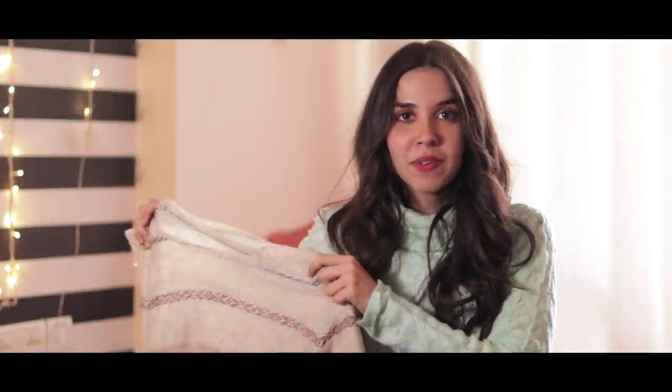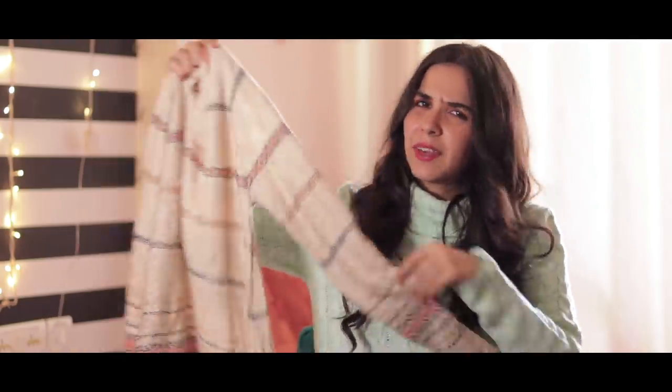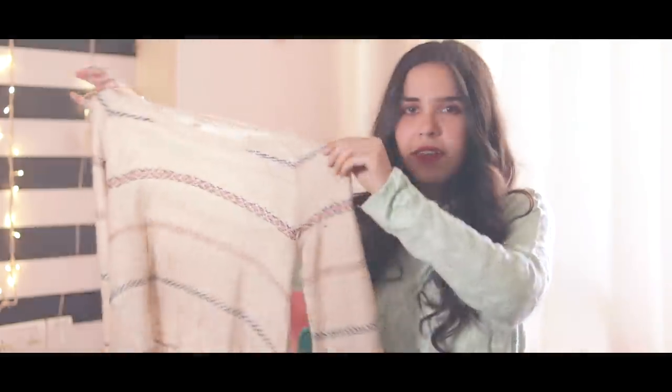The next thing I got from the same vendor is this very rugged-looking sweater. It just gave me very calm and kind of classy vibes because of the colour and the design.